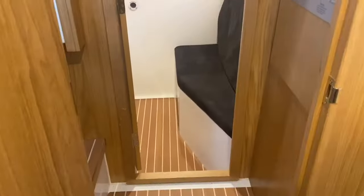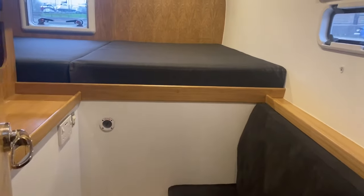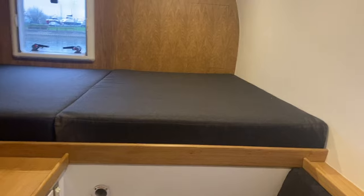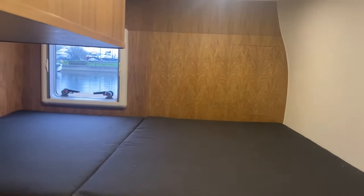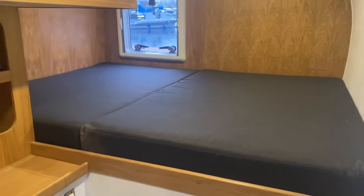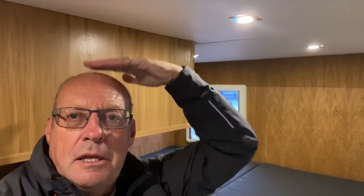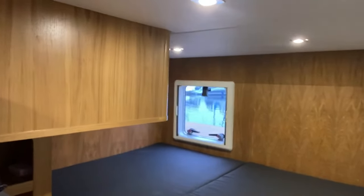And over on the port side as well, the guest suite is also a king-size bed, again with a step up using the sofa. And I wouldn't normally put myself on a video, but in order to demonstrate just how much headroom you've got here — I'm six foot tall and there's all this space above my head. So plenty of headroom in this cabin.